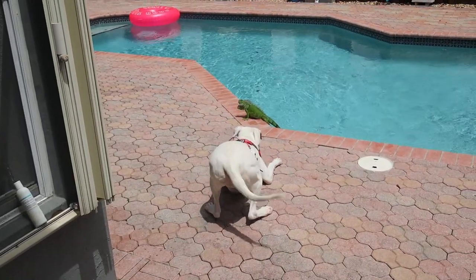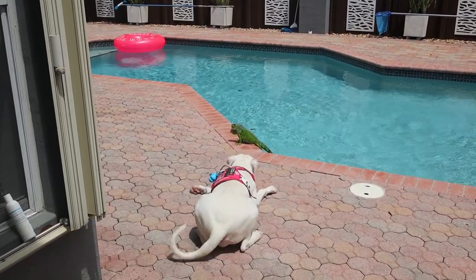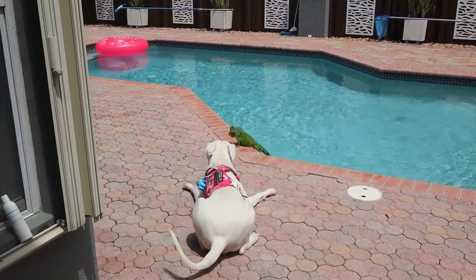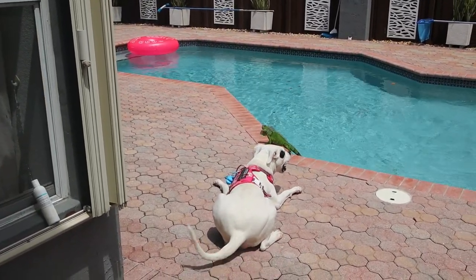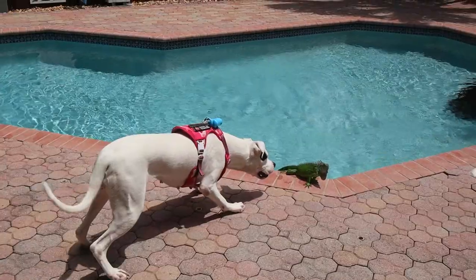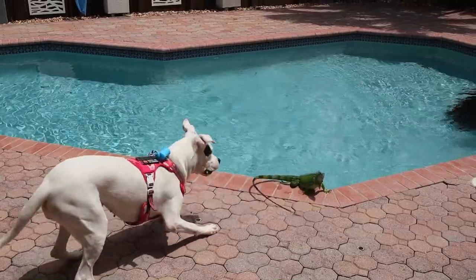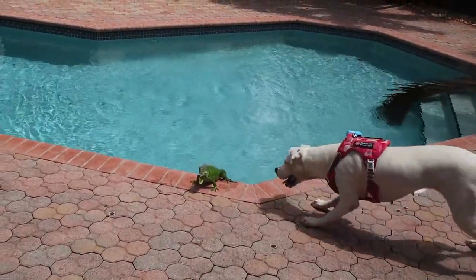This iguana is not even scared of Virgo. This is the funniest thing I've ever seen. You would think that Virgo would want to kill this iguana, but this iguana is not scared at all — Virgo versus iguana! All bark no bite. They say Dogos are so vicious, but this iguana gives no fucks right now. And that's how mornings with Virgo are at this house.